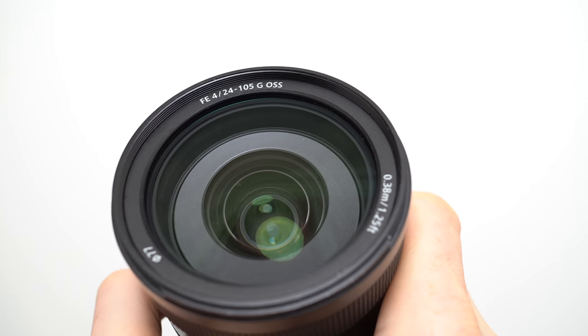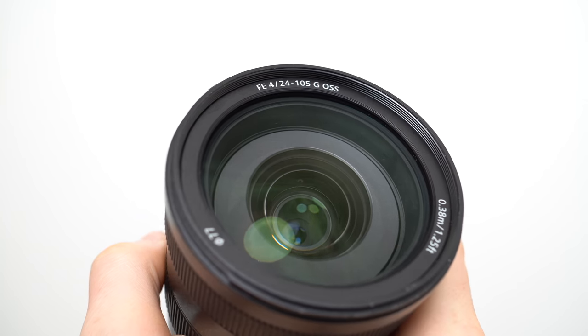At the time I made this video, the FE 24-105mm could be bought for around $999 with rebates. Here's a selection of other shots I took with it to show its flexibility.